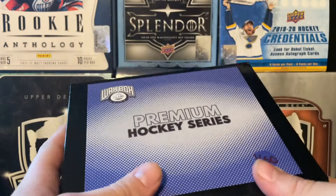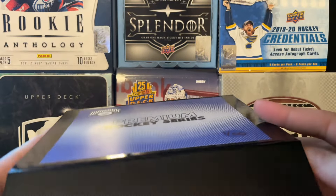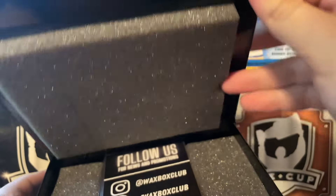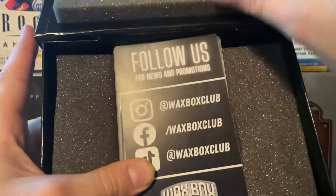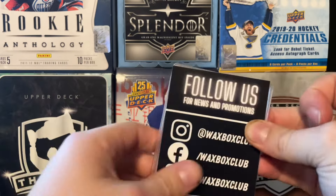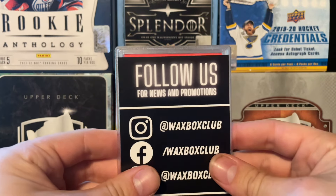All right, we're going to go with box number one this time, because you never know - number one could be a case hit. I'm just going to take a peek. Oh, it's covered. Look at the padding, by the way - this box is super nice. I might hold onto this box, to be honest with you. Box number two, technically number one - this is a PSA slab. Yeah, it is a PSA slab.